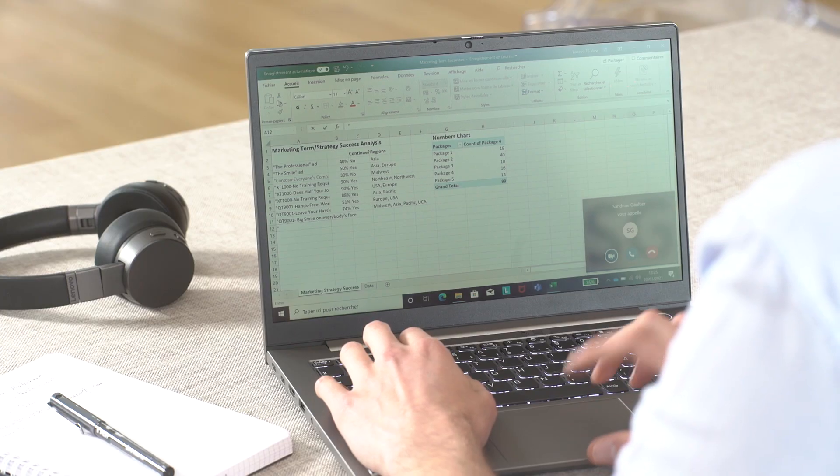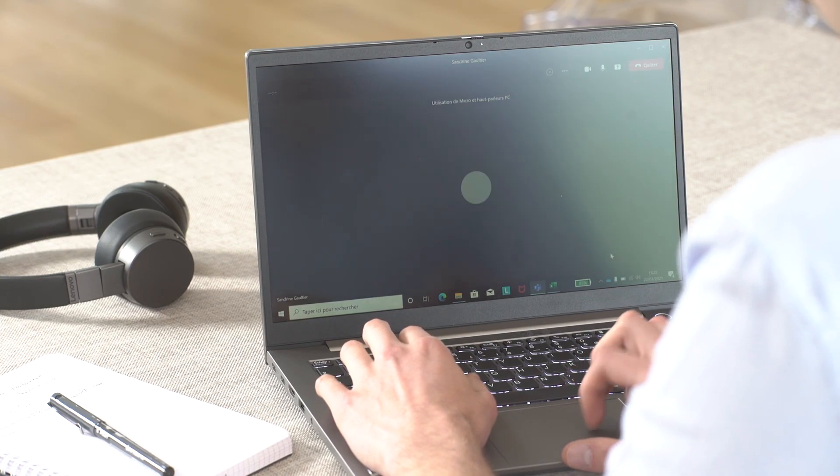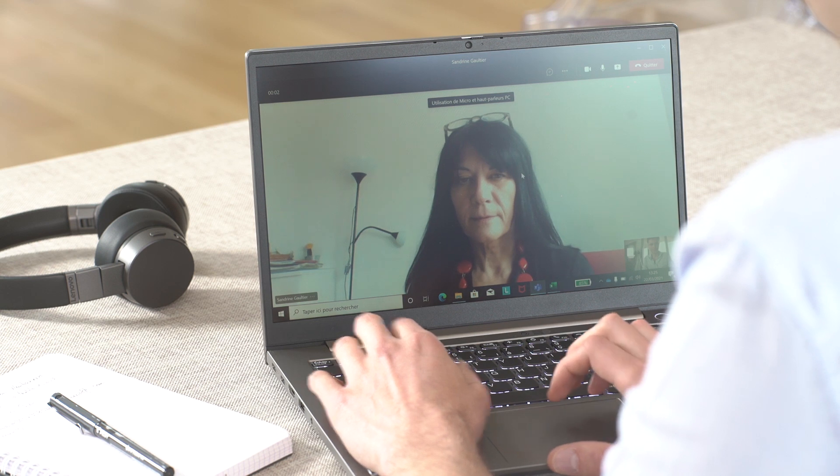Mon entreprise utilise les solutions Teams de Microsoft, ce qui permet de communiquer avec l'intégralité des collaborateurs de la société. Teams, c'est très pratique : on fait nos meetings en visioconférence, on a notre agenda qui nous permet d'avoir une vue de ce qui va nous arriver sur la journée. On peut chatter, envoyer des documents, etc.